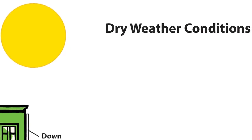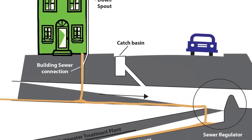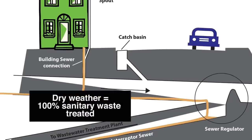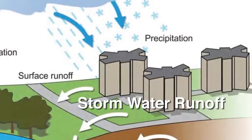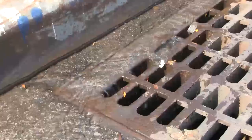On a sunny day, the city's 14 wastewater treatment plants treat 100% of the sanitary waste that is generated by homes and buildings whenever a toilet is flushed or water goes down the kitchen drain. When it rains, the water that hits rooftops, streets, and sidewalks is called stormwater runoff, and enters the sewer system through catch basins, drains, or gutters.